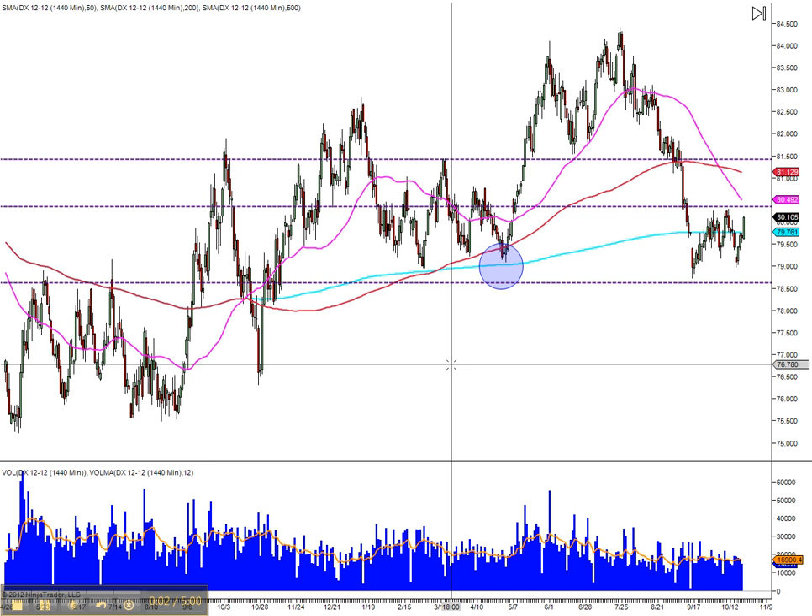For the dollar index it looks like we're approaching resistance. The 50 moving average is coming to the previous swing high. It is also the risk-off trade — purchasing of the dollar at around 79 — and we're going back to 80, maybe up to 80.40. That's where I have the resistance.